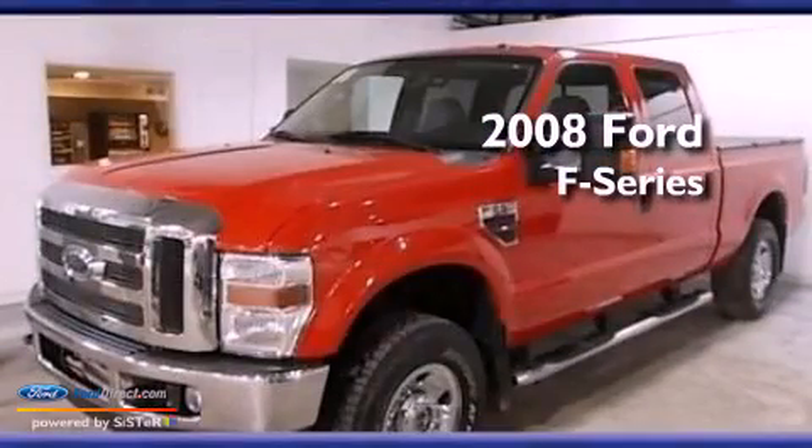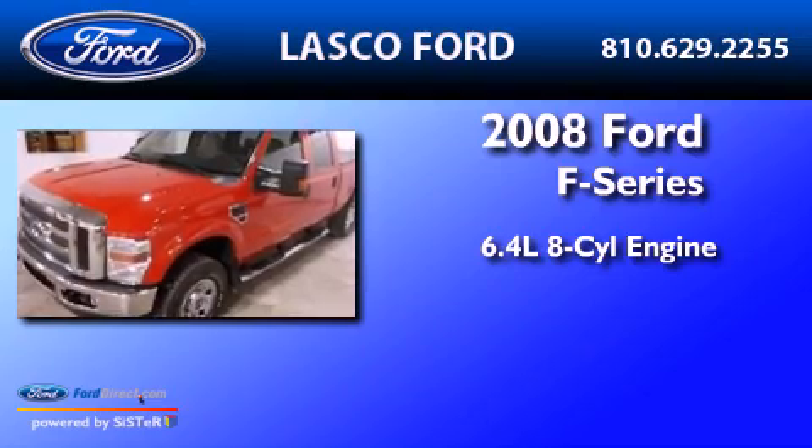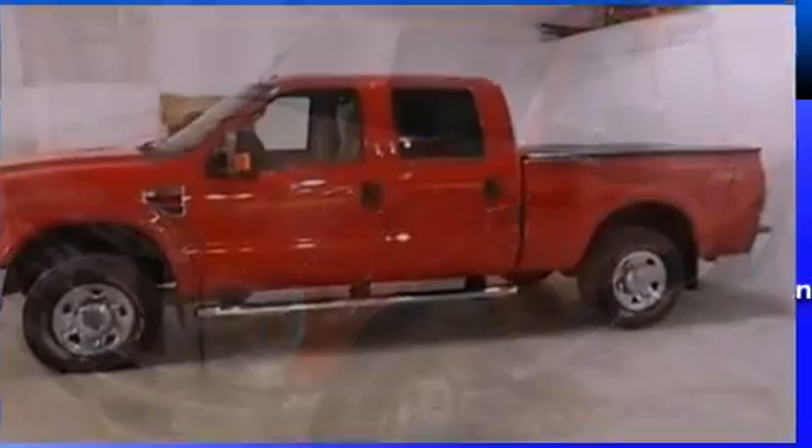This is a 2008 Ford F-Series. It features a 6.4-liter eight-cylinder engine and automatic transmission.